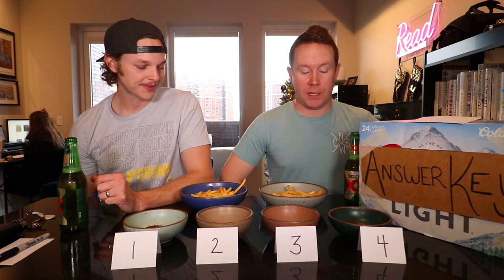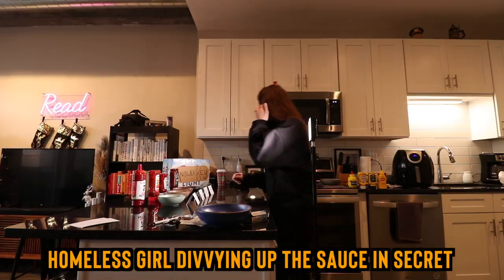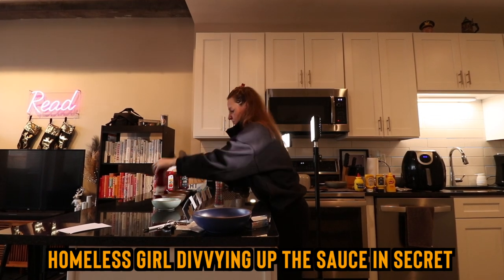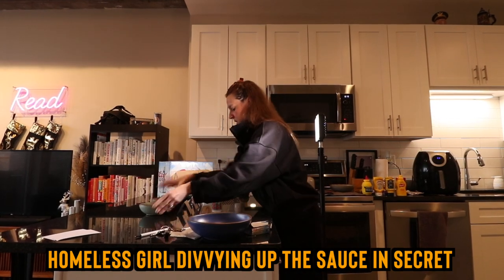I know very little about ketchup other than whatever's in front of me. If a diner has it, if it's at a barbecue — I never really buy a bunch of ketchups. So today we're gonna run the gamut with some french fries, pick which one we think's the best, and then do the reveal with this answer key right here. I'm ready to go. Let's start dipping.